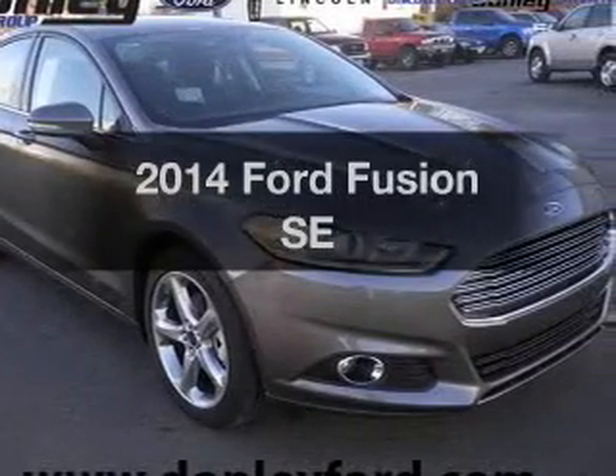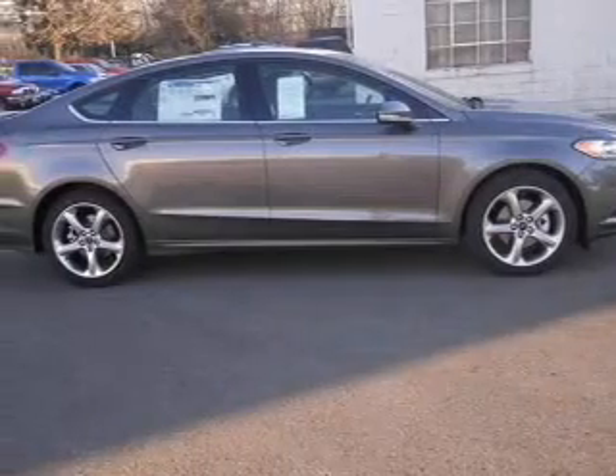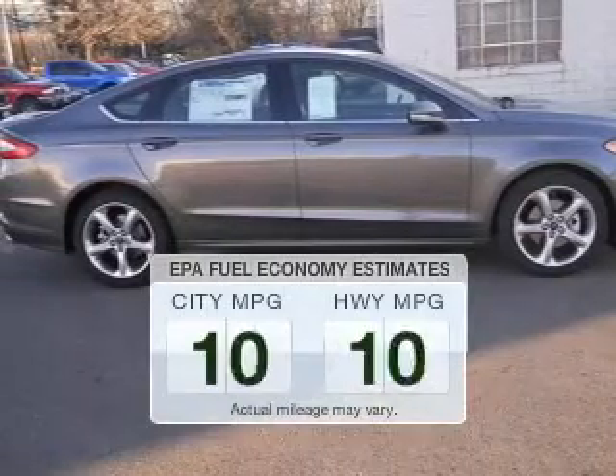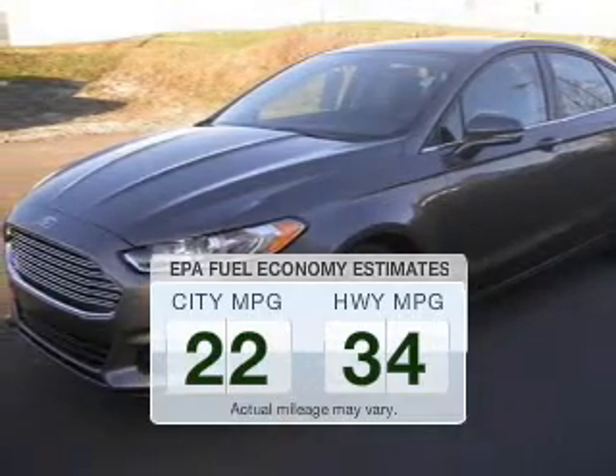Imagine yourself in this 2014 Ford Fusion. If you're looking for an automobile with great attributes, look no further. Low emissions and the good fuel economy offered in this vehicle are important to you and to the environment.